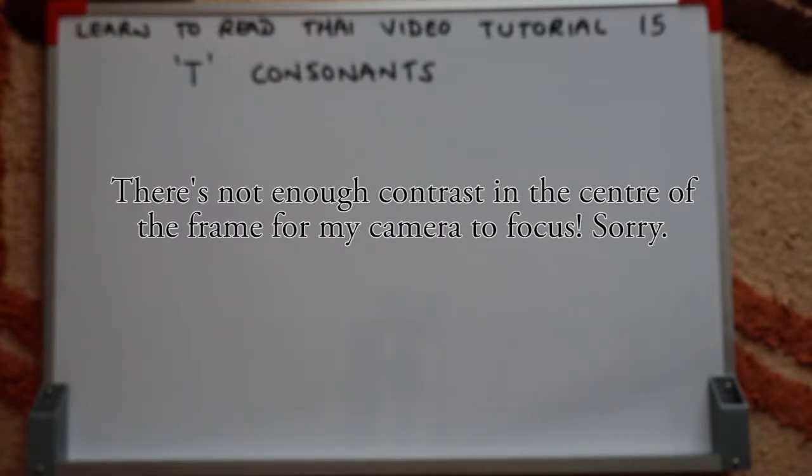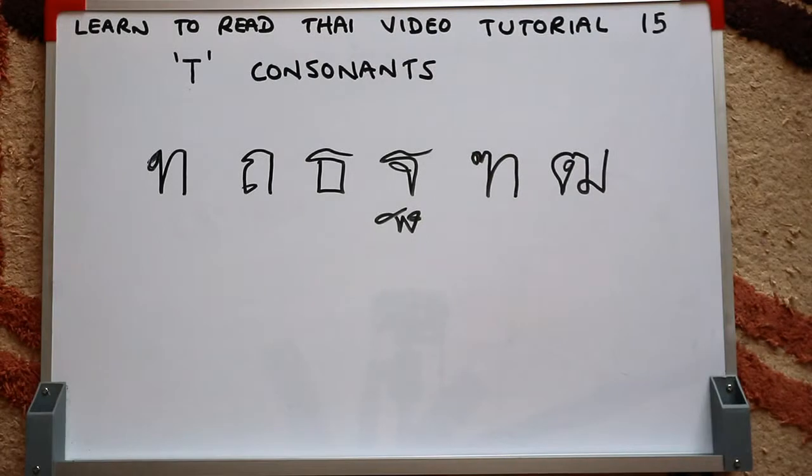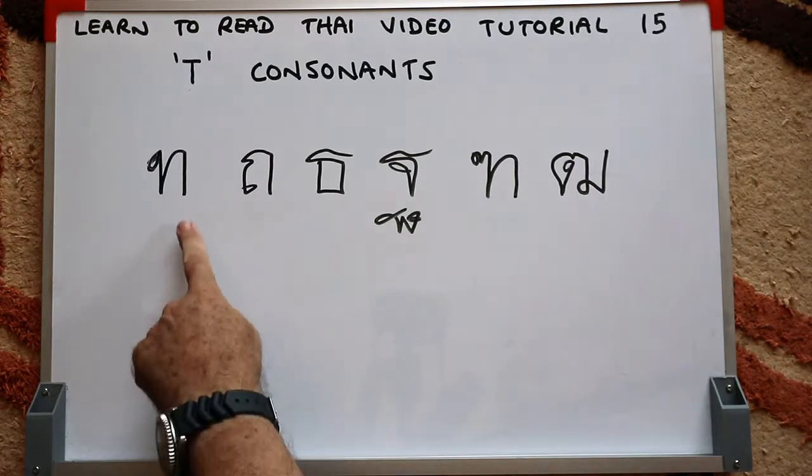Anyway, enough of my frustrations. What I'll do is the same as I've done in previous tutorials: I'll write some sample words, go through a quick explanation of the basic sound and the tone rules for each word, and then get my Thai assistant to give you the correct pronunciation. Before we do the sample words, let's just have a little recap of the T consonants.